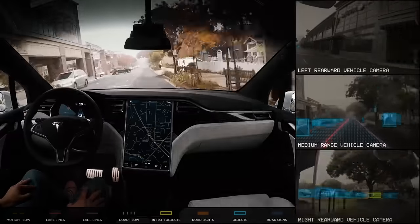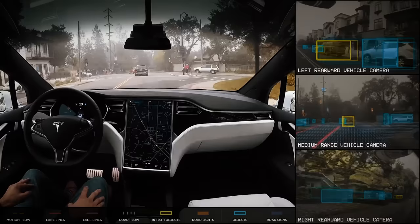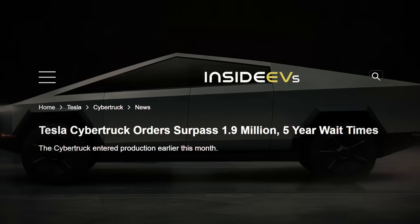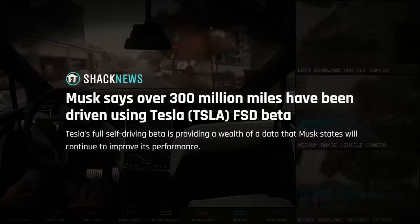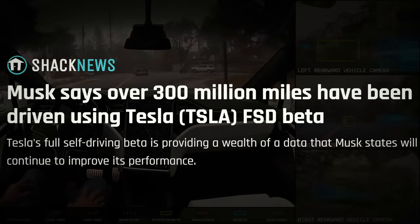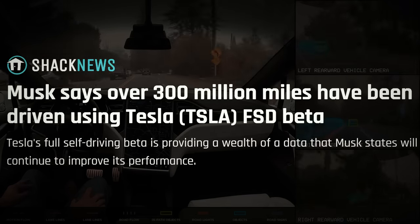Tesla's not just making cars — it's shaping the future. With projects like the Cybertruck, Tesla's poised to tap into the booming truck market, a segment known for its long-standing bestsellers. And Tesla's full self-driving, or FSD beta, is clocking over 300 miles, inching ever closer to the holy grail of autonomous driving.